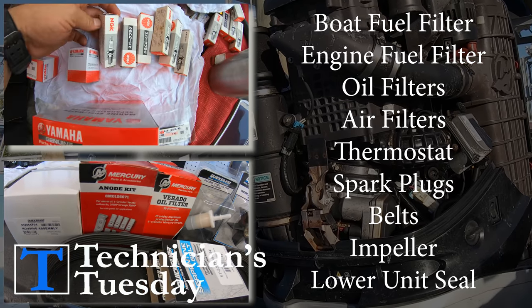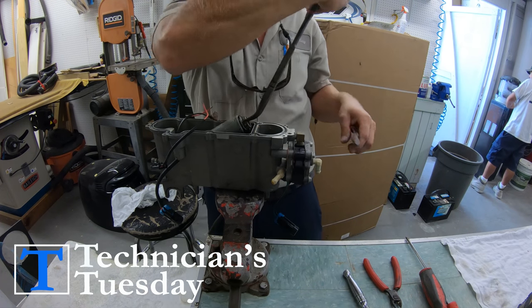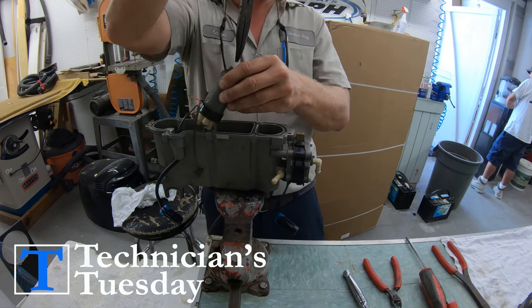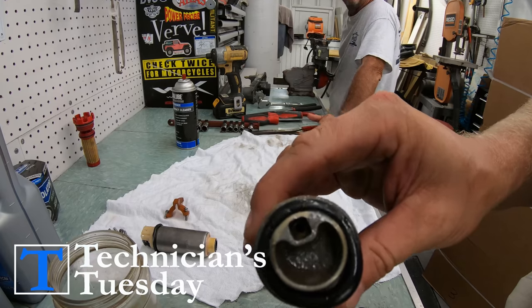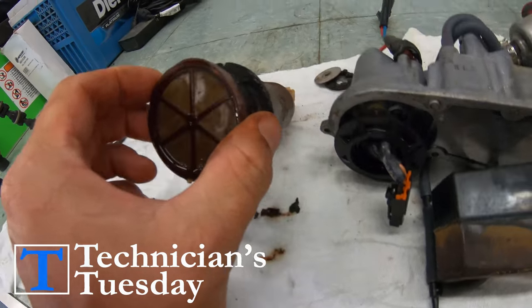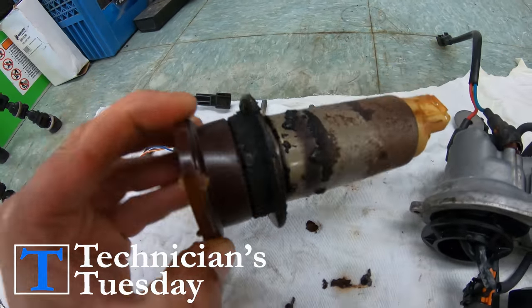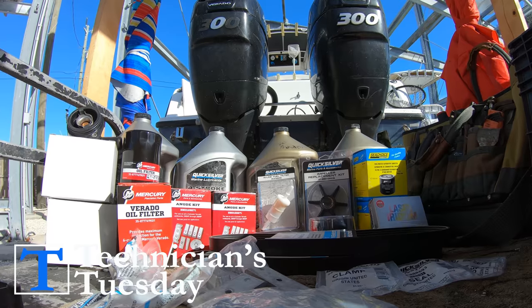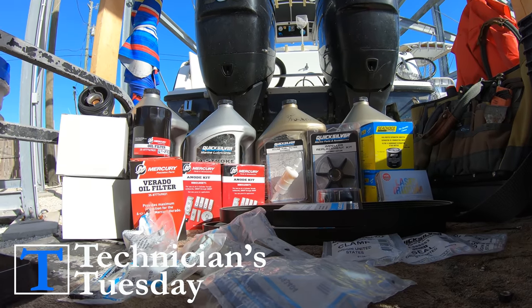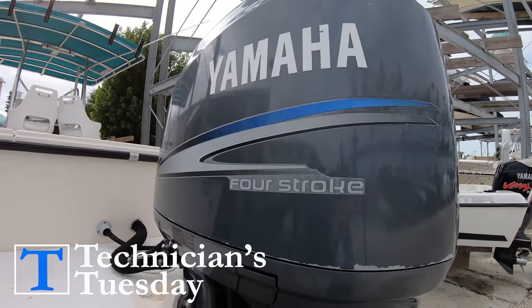Occasionally you'll also have lower unit seals, sacrificial anodes or zincs — both on the block, lower unit, and the engine bracket — depending on the age of the engine. The fuel-injected two-strokes will also have screens and filters on the vapor separator tank. These aren't necessarily considered normal service items, but technically they are service items. When it comes to a four-stroke, we have all these same exact items with the addition of engine oil and an oil filter.